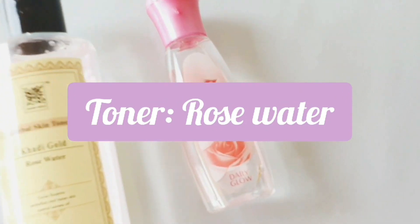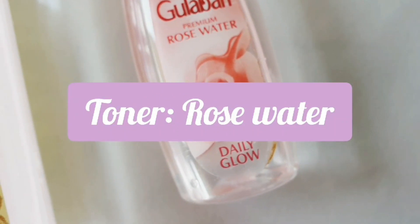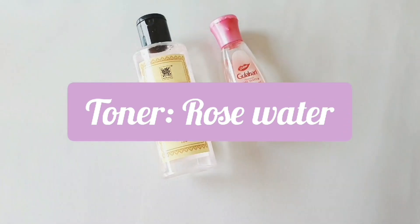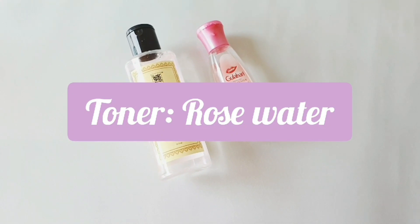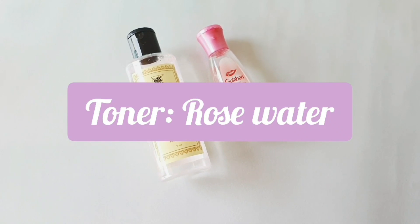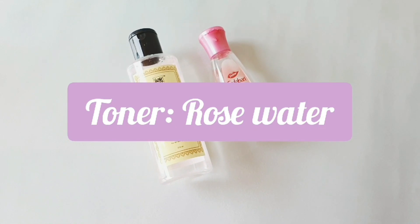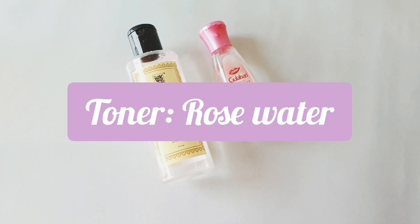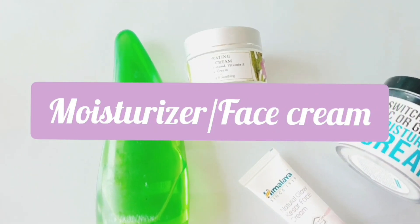Next is a toner. I would specifically recommend rose water because it is such a great ingredient. Go for a pure rose water — I've been using it since fifth or sixth grade because my mom made me use it, and it is the best thing you could do for your skin. It really cleanses and gives you that soft glow everybody wants. Even guys, I would suggest using rose water. Do not go for other toners marketed for teenage skin; you can use those after maybe age 17 or 18.